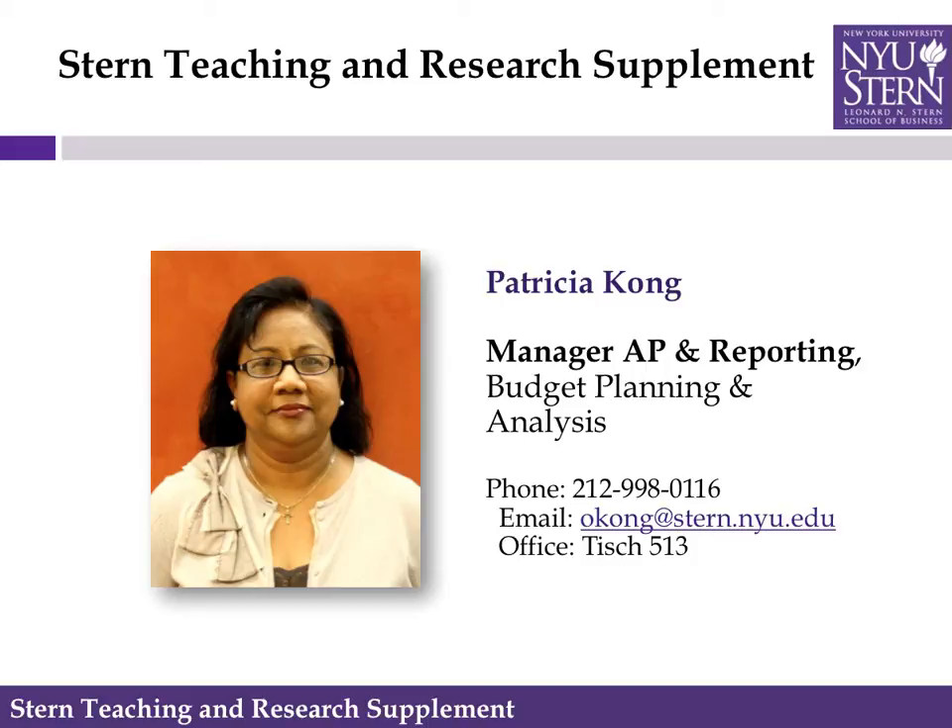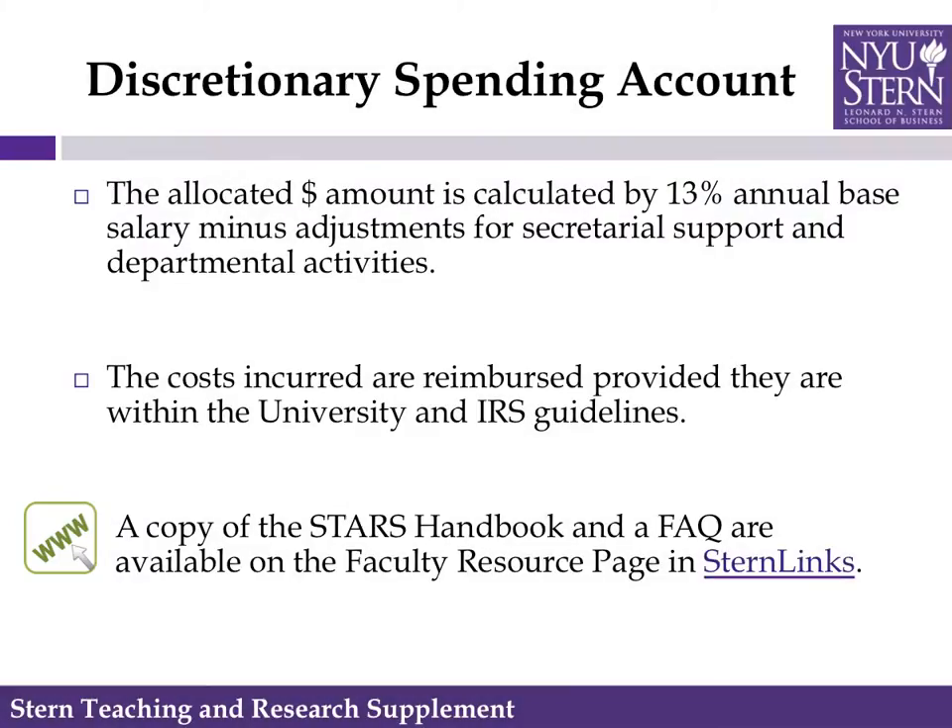Today I would like to welcome you to Stern and speak about STARS. STARS, which stands for Stern Teaching and Research Supplement, was devised to give faculty more freedom in planning their research activities. The STARS allocation is calculated by taking 13% of annual base salary, minus adjustments for secretarial support, and then allocated across the department.